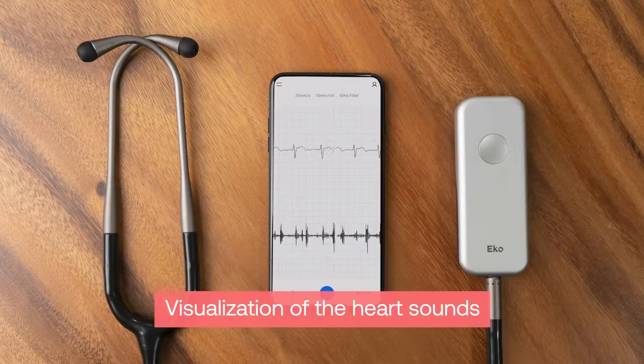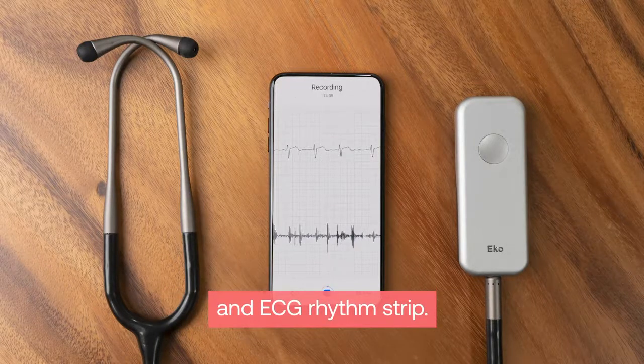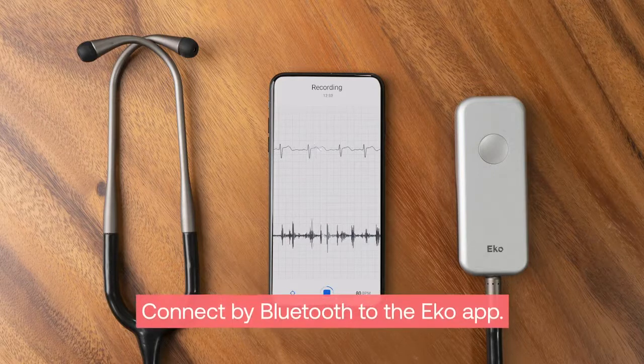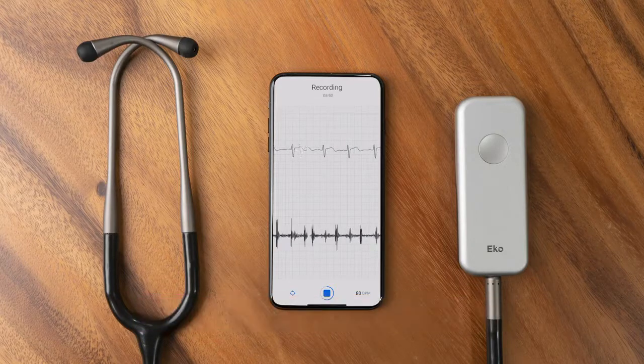Visualization of the heart sound waveforms as well as the ECG rhythm strip by connecting over Bluetooth to the free Echo app, available on a clinician's smartphone or tablet through the Apple App Store and the Google Play Store. This is an invaluable feature for individual clinicians as well as students and teachers in educational environments.